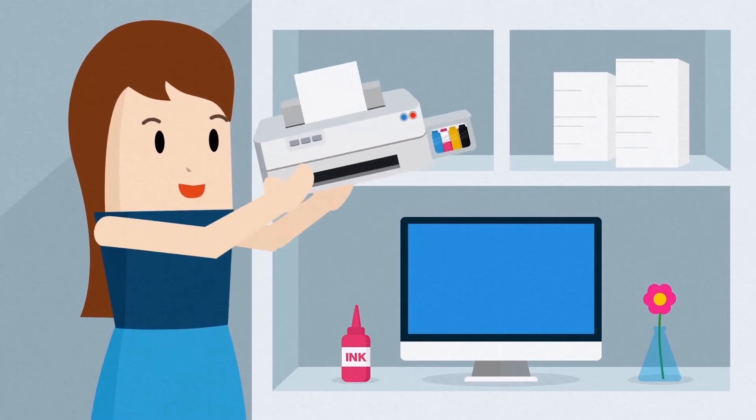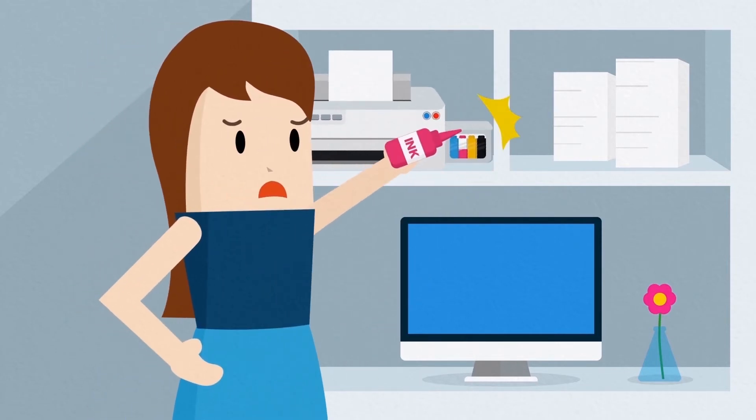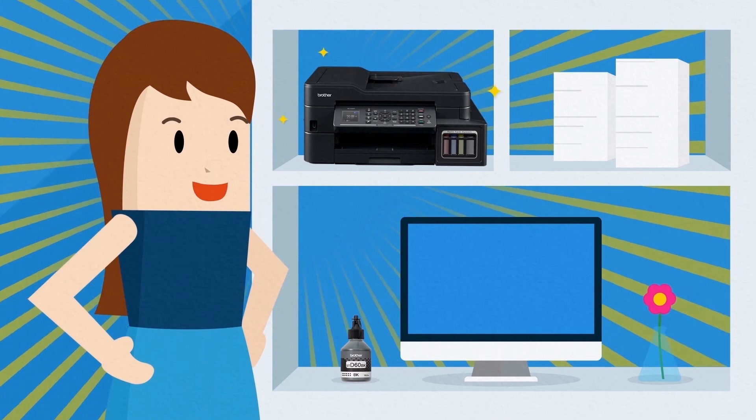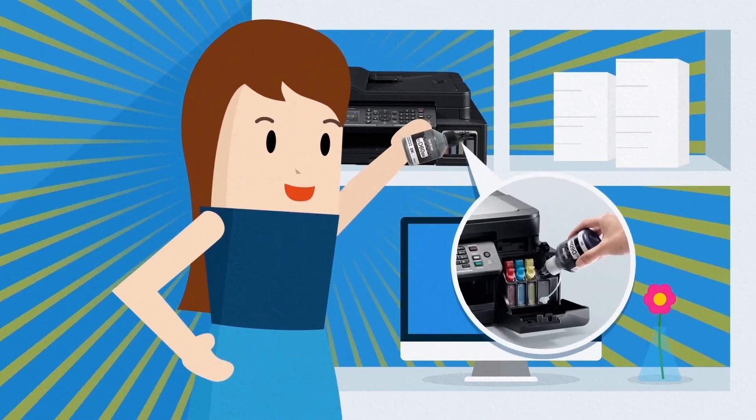Bulky printers with external ink tanks take too much room and make it impossible to do refills when your printer ink runs low. Brother Refill Tank printers are designed with embedded ink tanks that have front access, so you can refill your printer ink conveniently.